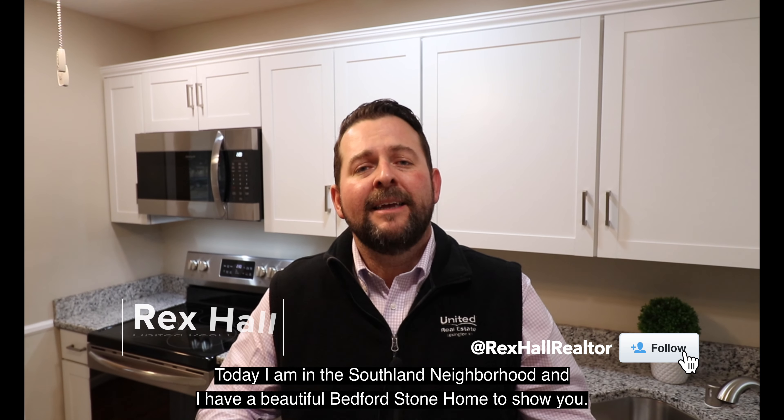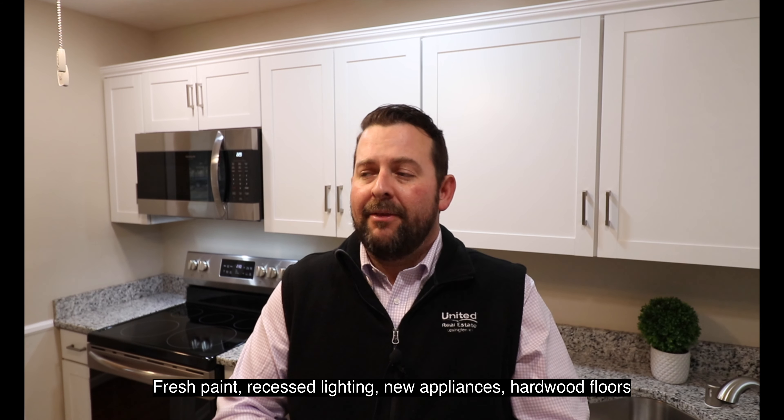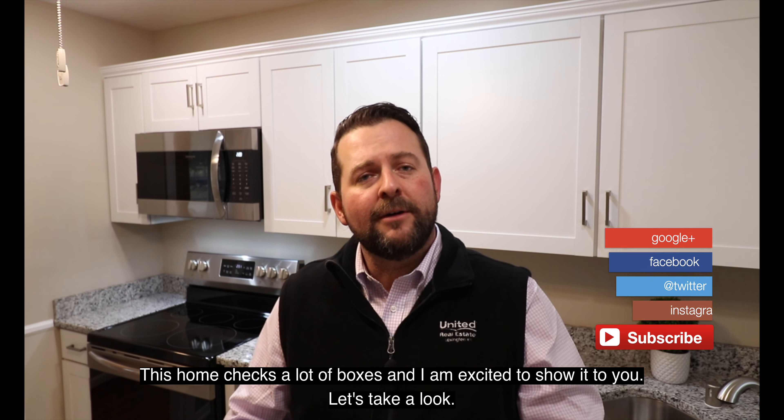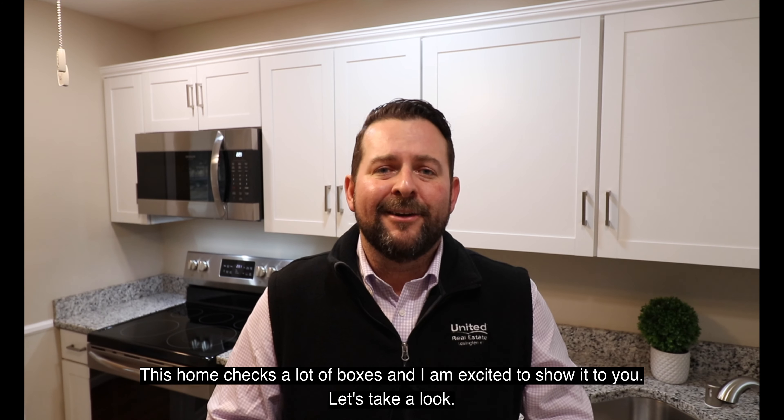Hey guys, Rex with United Real Estate. Today I'm in the Southland neighborhood and I have a beautiful Bedford stone home to show you. This home features three bedrooms, one bath. It has fresh paint, recessed lighting, new appliances, and hardwood floors. It checks a lot of boxes — I'm excited to show it to you. Let's go take a look.